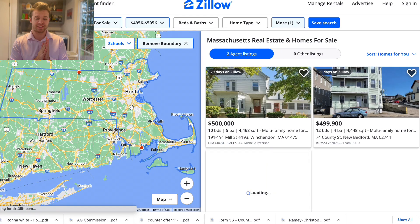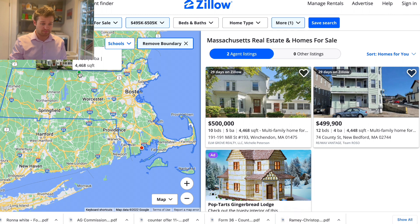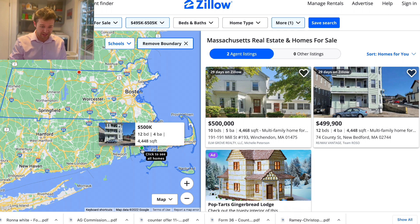All right, we are in Massachusetts and we're gonna see what we can get for five hundred thousand dollars. As you can see, we only have two red dots because I set the search criteria for four thousand square feet and above, so we have two results.